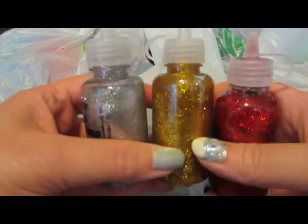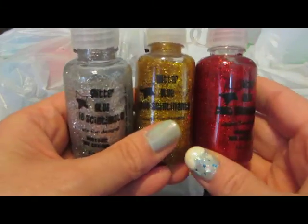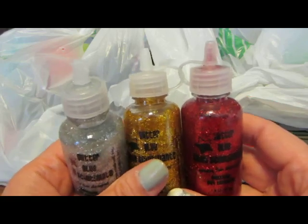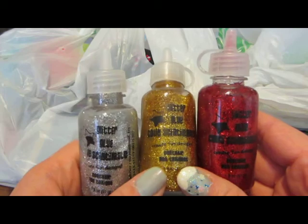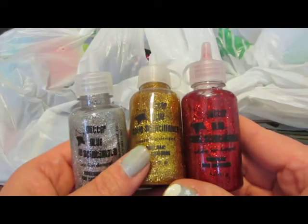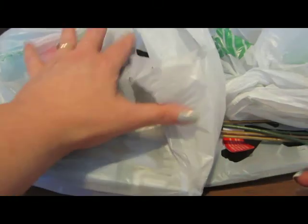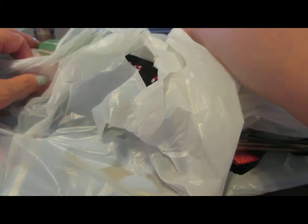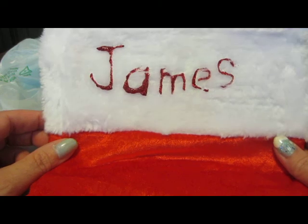I also bought some glitter glue. I've already taken them out of the package because we made a stocking for my future son-in-law. When my son got married, we made a stocking for my daughter-in-law and we hang it with our stockings. They live in Japan so I mail everything to them. Now we decided to make a stocking for my future son-in-law and we let him put his name on it. He chose red. I got a stocking from the Dollar Tree — nothing fancy, very plain — but he put his name on it with the glitter glue. It's a decent-sized stocking.